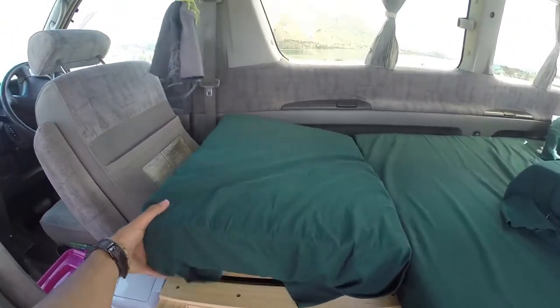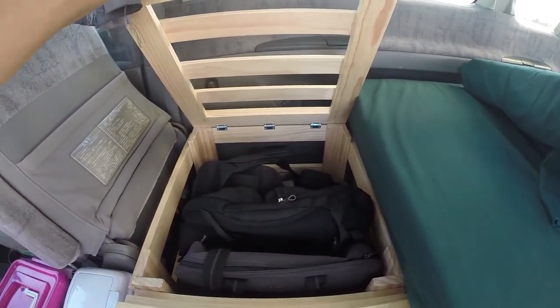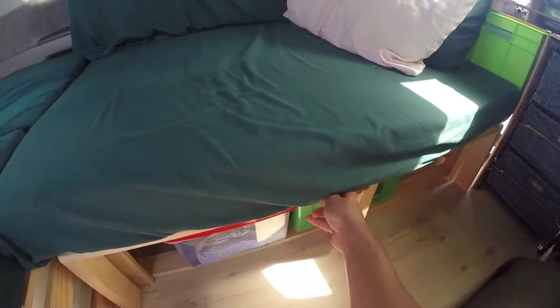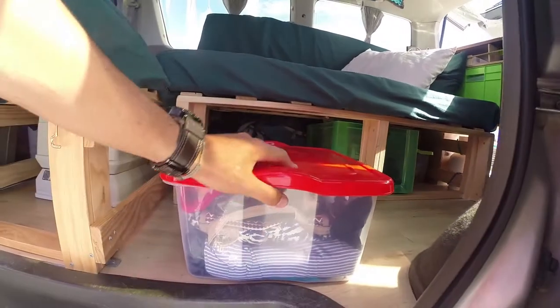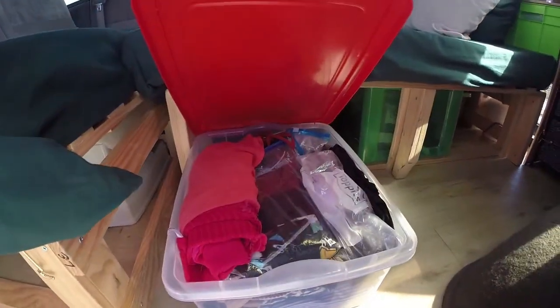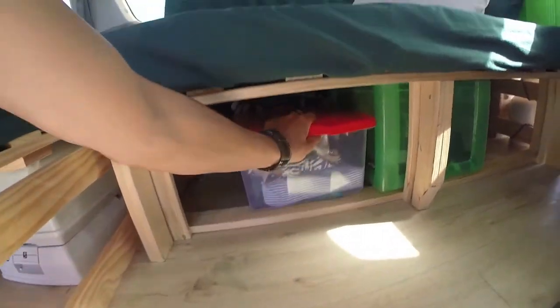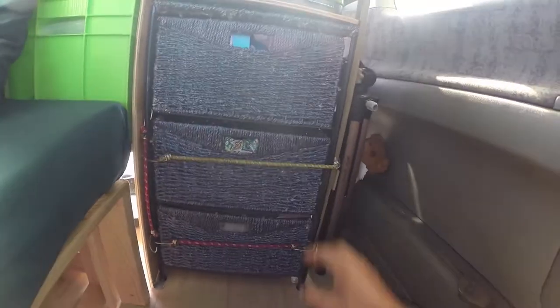There is also another space you can use — for putting in your backpacks and whatever your daily use items are. There is a lot of storage underneath. Here we have some different boxes; it comes with all the boxes where we put all our stuff — clothing and food. It also comes with three boxes and a little drawer that is protected while driving with bungee cords.